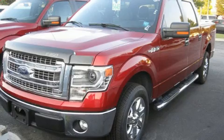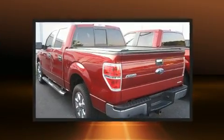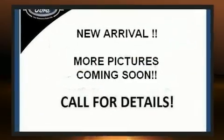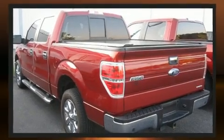You can expect a lot from the 2014 Ford F-150. With just over 45,000 miles on the odometer, you can be confident that this pre-owned vehicle will provide reliable transportation. It features an automatic transmission, rear-wheel drive, and a